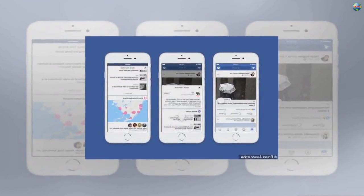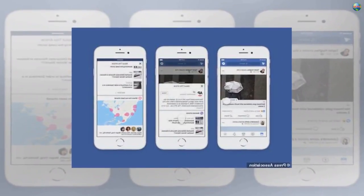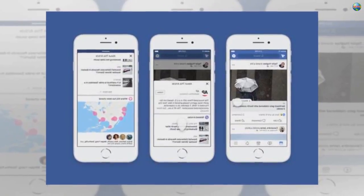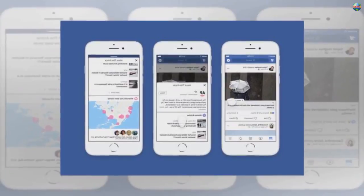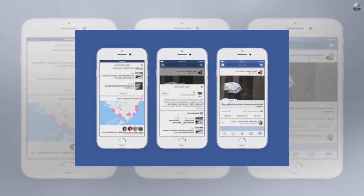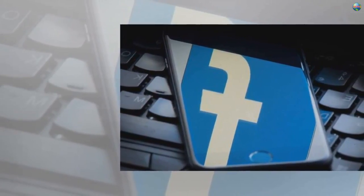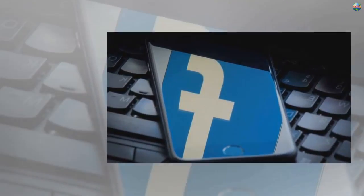Facebook is to begin showing UK users more background information about the publishers and news articles they see in the newsfeed of the social network. First deployed in the US last year, the test feature places extra context around articles and publishers that appear on the site, including links to Wikipedia pages on the publisher and related articles on the same subject. Facebook said the aim of the feature was to help users evaluate the credibility of an article and determine whether to trust the article's source.